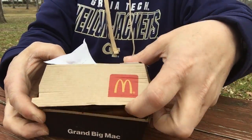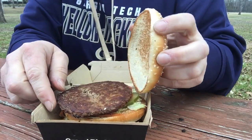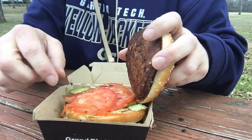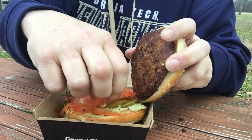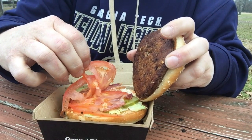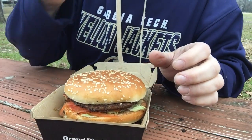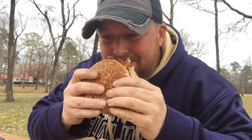Let's take a look at this burger. There you go — we've got tomato, and underneath the tomato we have bacon. This is a Grand Mac. The bacon smells awesome.